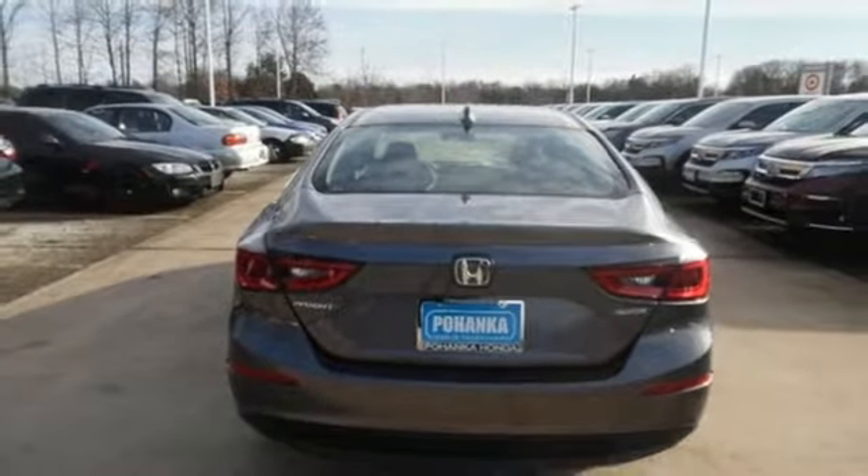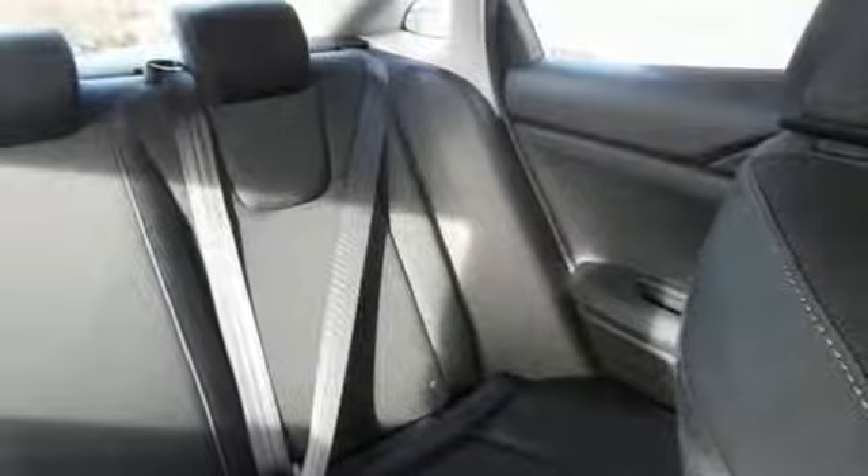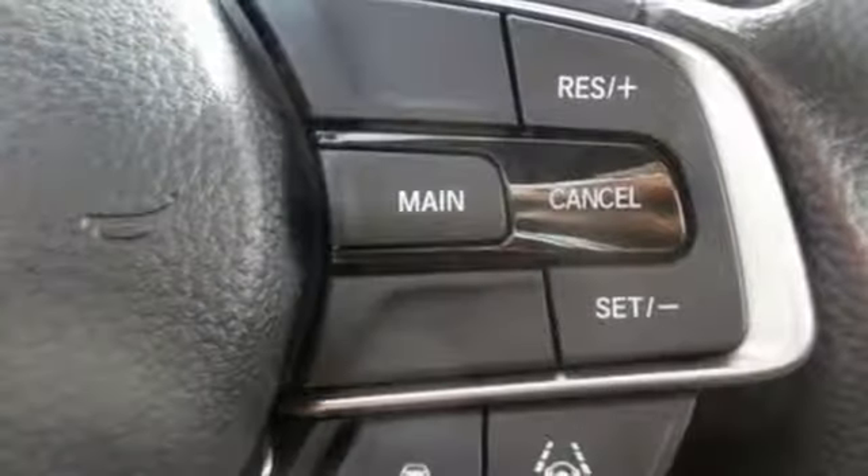Inline 4-cylinder engine, aluminum wheels, gas pressurized shocks, and continuously variable automatic transmission.